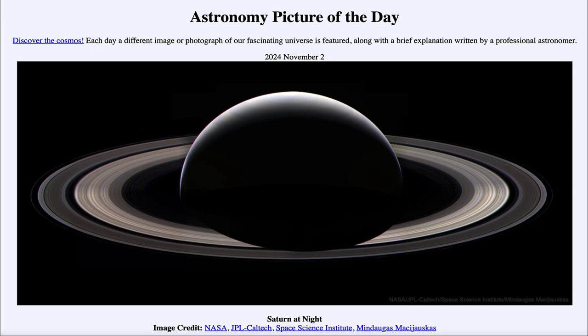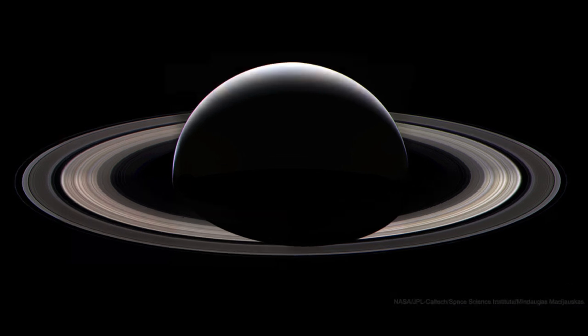So what do we see here? Well, as you might expect from the title, we see the planet Saturn. We're seeing the night side of Saturn and we see it as a crescent phase. You can see the very thin crescent along the top there that is actually illuminated by the Sun.